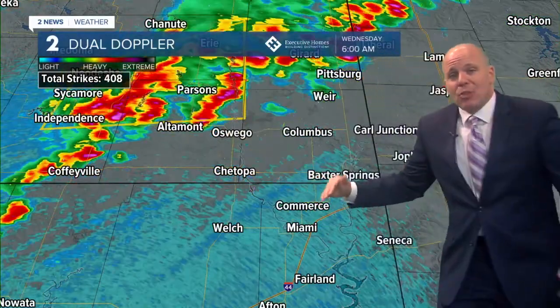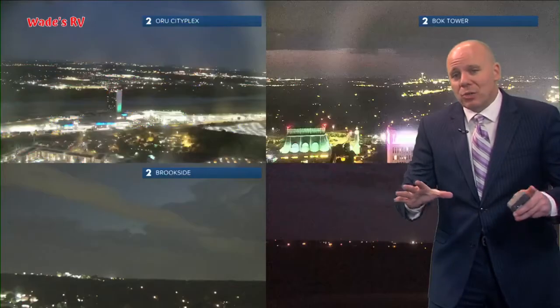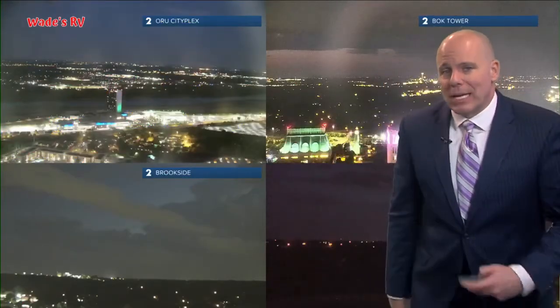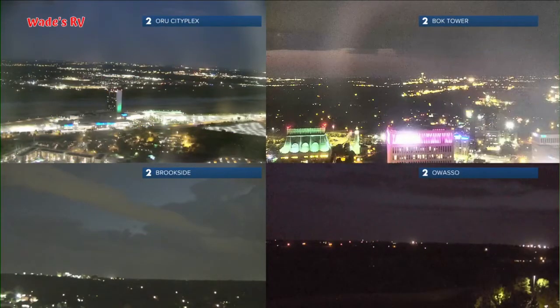With this cold front moving in, we are going to have that chance for a few showers and storms through the morning hours, and then everything will clear out pretty quickly late morning through midday. Let's step back and see if we can get a flash of lightning on one of our cameras. Look at the one there at Brookside — you can see the towers there. Those are the thunderstorms off to the north and east of Tulsa.